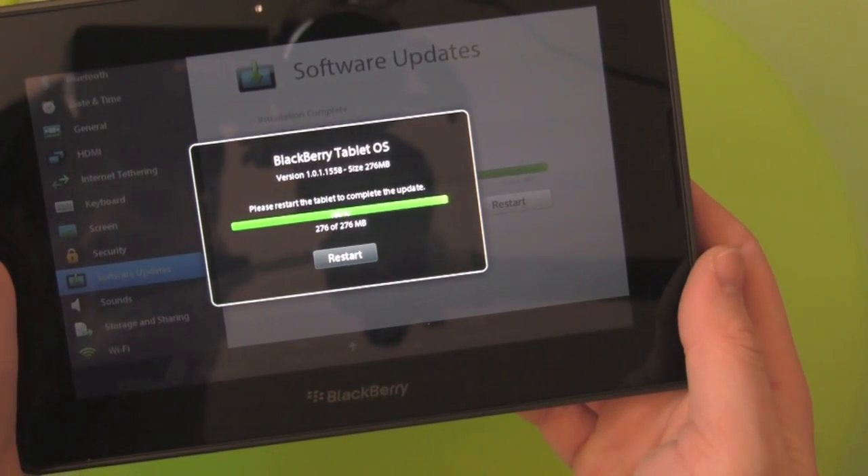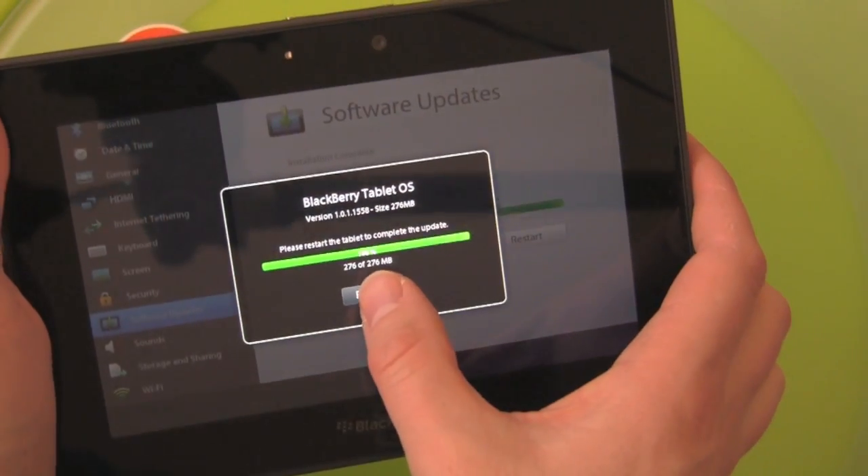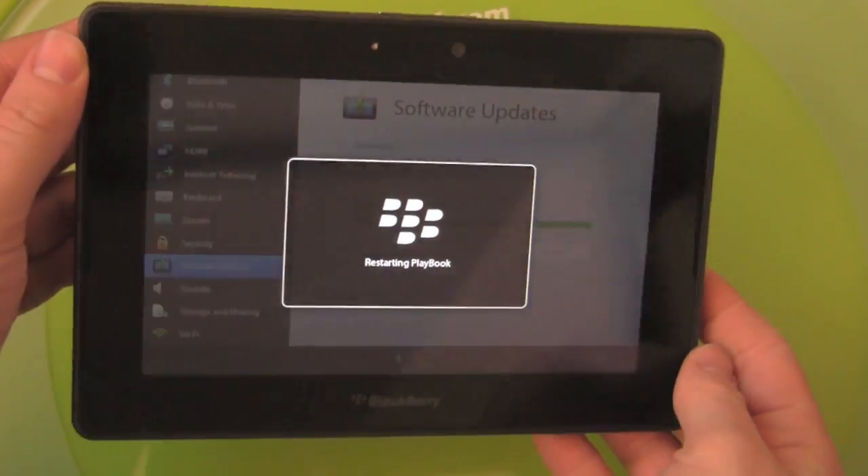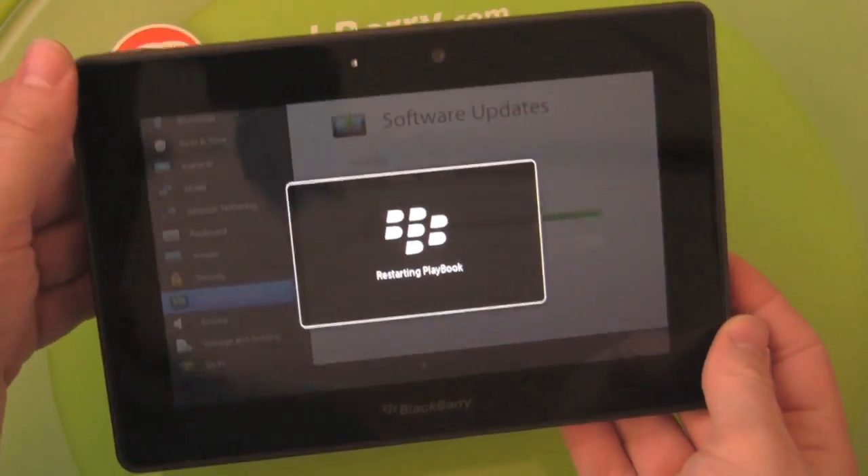100% — okay, installed. Now we've got to restart and we'll have a nice update to the OS on this Playbook.